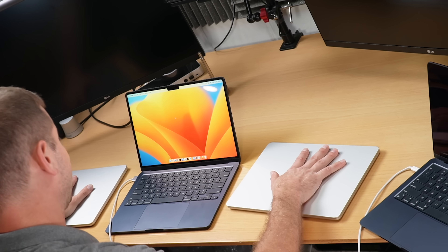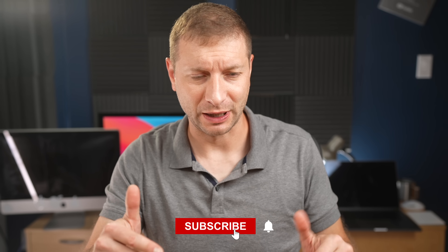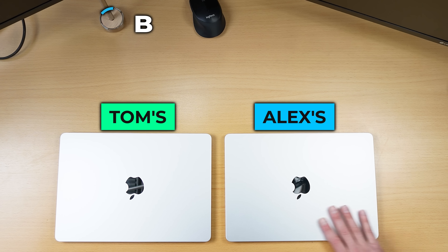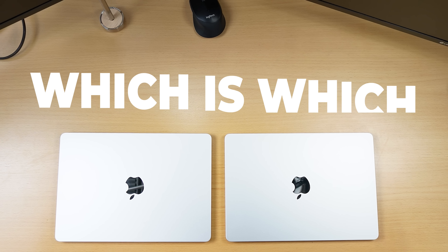To set up the new Macs, I need to migrate from my old one so that all the configuration is exactly the same for further testing. I'll link to that video below. My friend Tom is a software engineer, and I've got two MacBooks here — one brand new, one refurbished — and I want to know if he can figure out which is which.